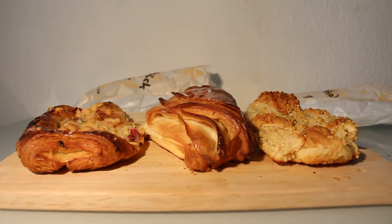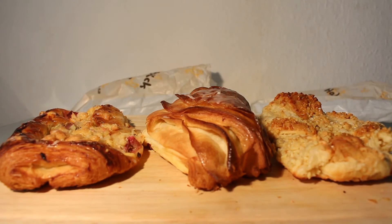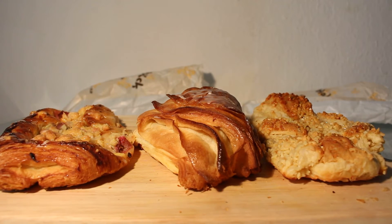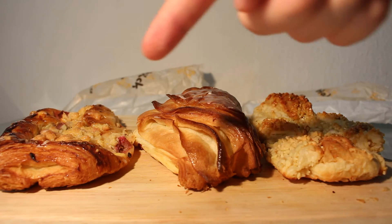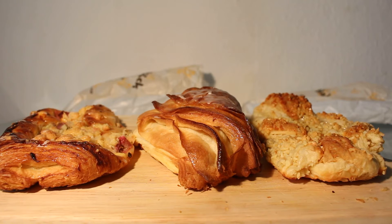What can I say about this stuff? First of all, all three are made with puff pastry. As you can see, this one is twisted, this one is folded, and this one is just turned around. But all three are different.